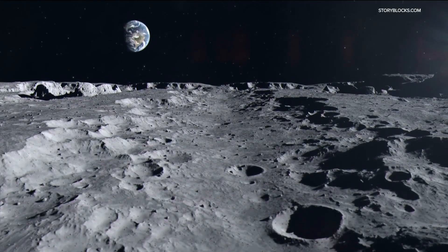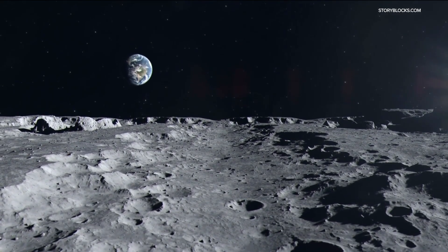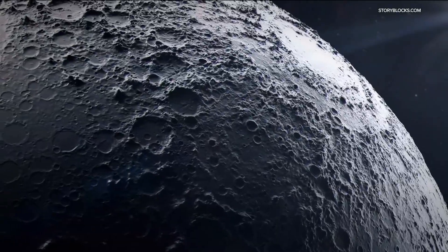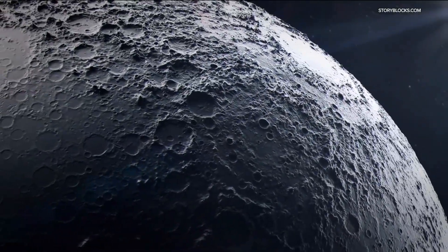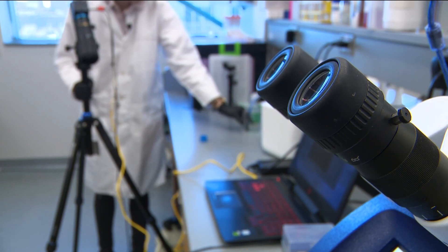The shadowed craters on the moon are cold enough to store bio samples without the need for electricity or human intervention — some negative 200 degrees Celsius. And that's where Professor Bischoff's research comes in; it provides the answer to how.